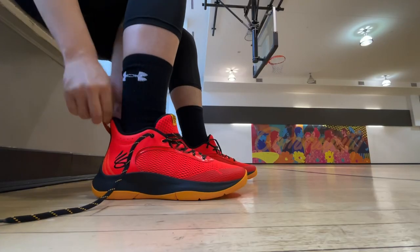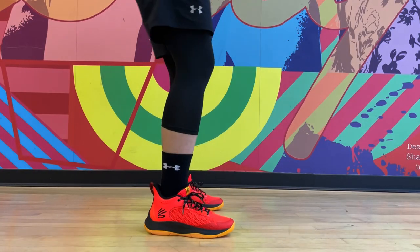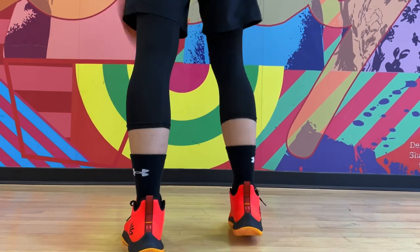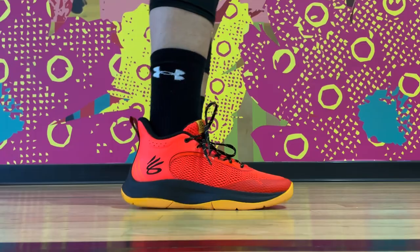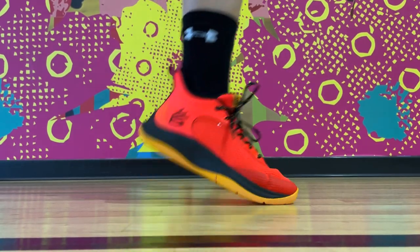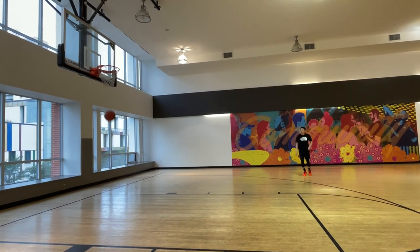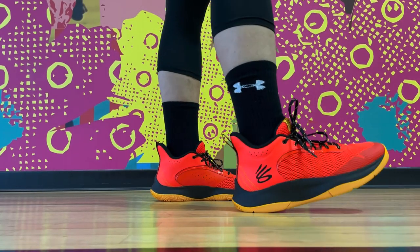Here's the unexpected pick that might surprise a lot of you: the Curry 306. I admit maybe a little bit of recency bias because they did come out recently, but for a budget shoe at only $80 — and possibly even cheaper with a discount later on — the cushioning feels great for its price. It has a full-length micro-G midsole, one of the most underrated setups. Unlike some other budget shoes, there is no stiff feeling at all, and the nice curved shape also provides a smooth transition on the court.